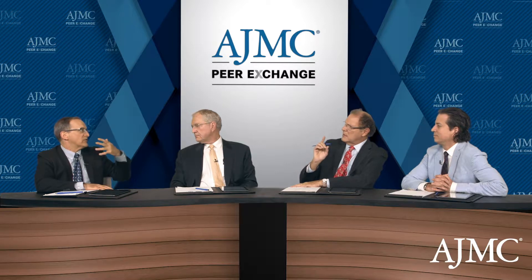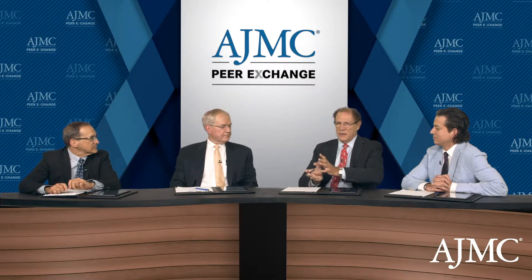Before biologics were introduced, methotrexate was the next thing to do for people. But because the biologics are more effective and safer than methotrexate, I would say the biologics are first-line. They're so much easier — a lot of patients might prefer just to take an injection once in a while rather than even do the light treatment.